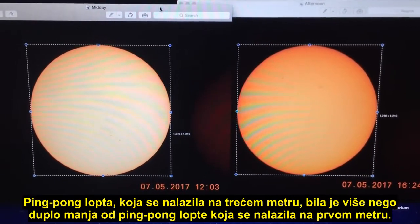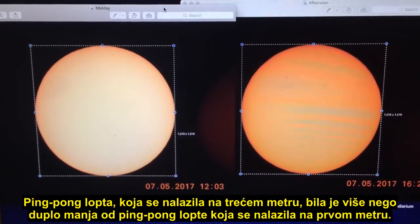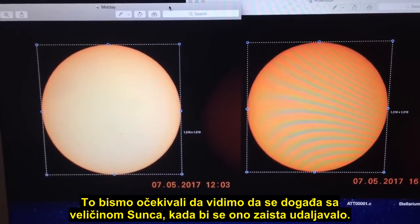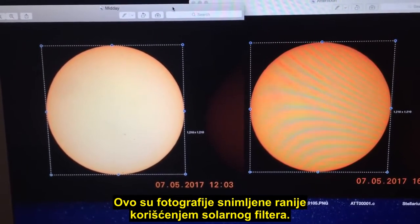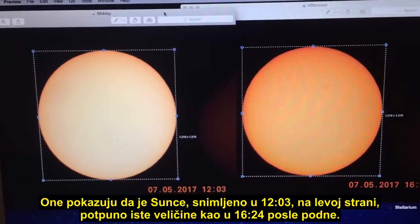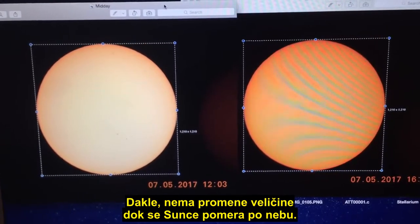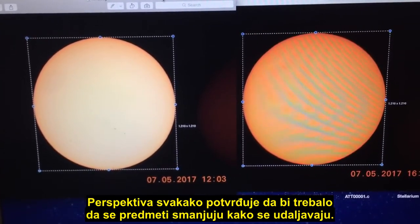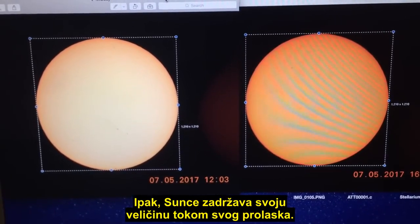Following on from that demonstration, we could see that objects further away will appear visually smaller — the ping-pong ball at three meters was less than half the size of the one at one meter. That is what we would expect to see happening to the Sun if it was moving further away, but reality shows us otherwise. These photographs taken the other day using a solar filter show the Sun at 12:03 on the left is exactly the same size as it was at 16:24 in the afternoon. So there was no change in size as the Sun moves across the sky; therefore it's not getting further away. Perspective confirms that objects should get smaller as they move further away, yet the Sun remains the same size through its transit.